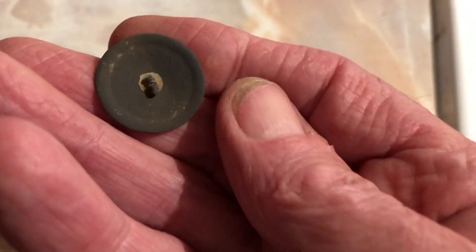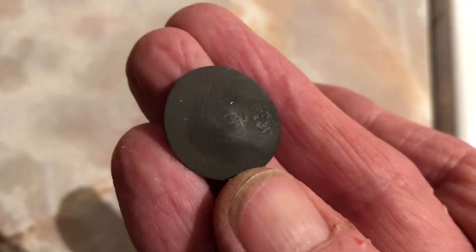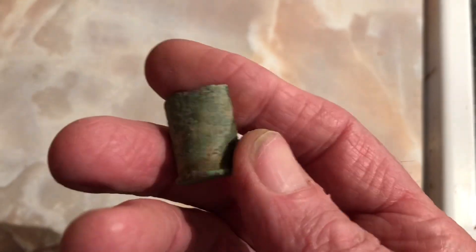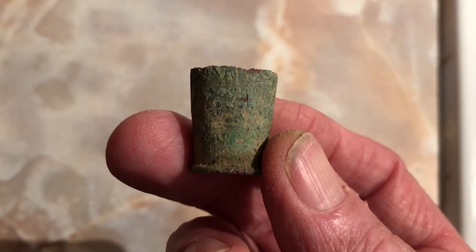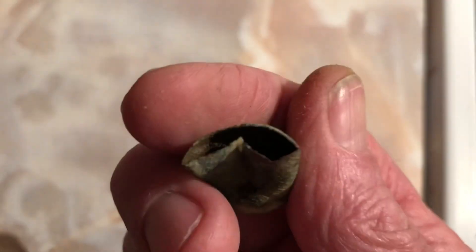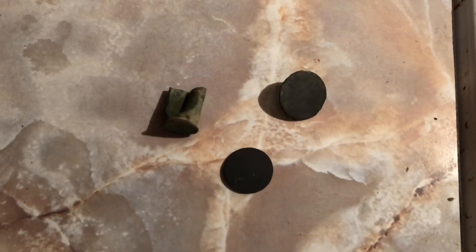This is a brass button. I think I can see a wreath and I'm hoping to see some writing on the back. This is a Spencer casing from a Union rifle — one of the first repeating rifles where you could just keep firing five to seven shots.